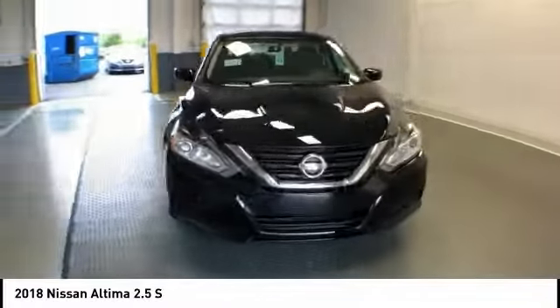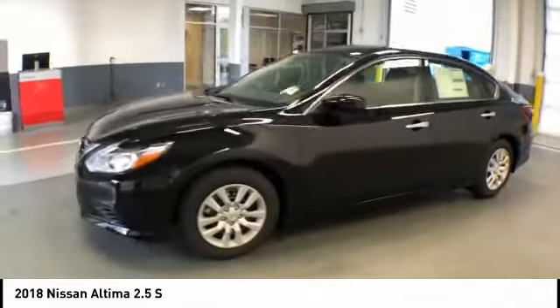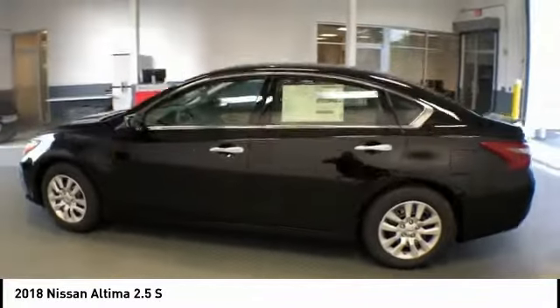Here to show you the 2018 Altima. The Nissan Altima offers advanced features to make life easier, including push-button ignition, which comes standard.